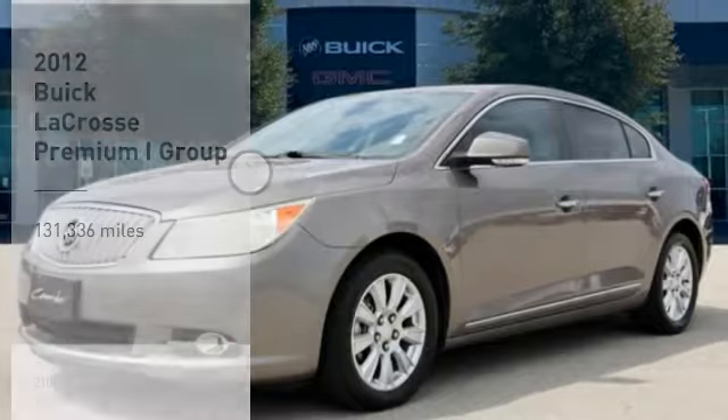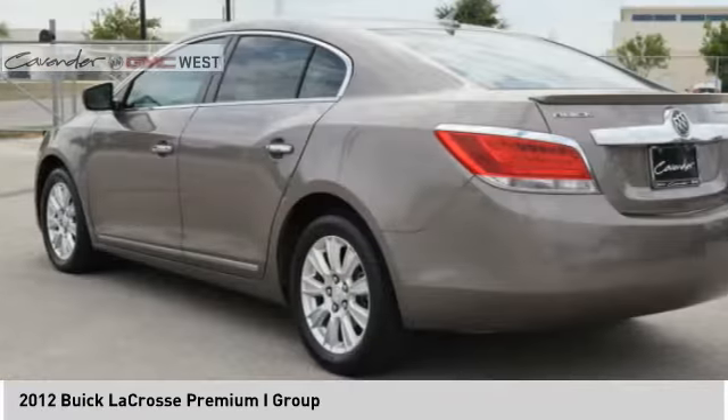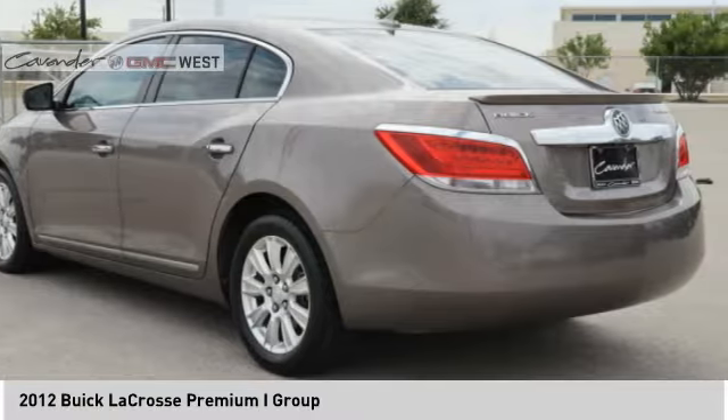Take a ride in the 2012 Buick LaCrosse. The Buick LaCrosse has a quiet interior, steady and supple ride, and responsive handling.